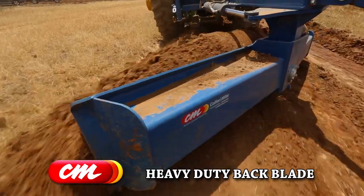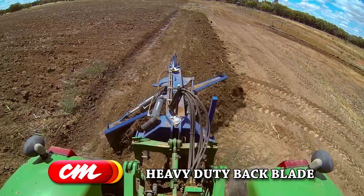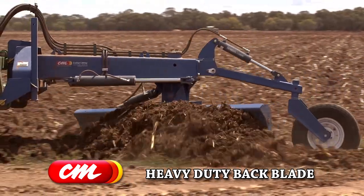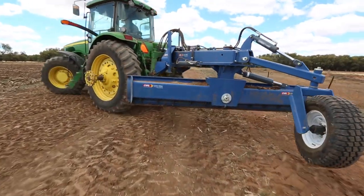Hello, I'm Rob Black from Collier Ambley. I've purchased a 12-foot Collier Miller back and blade predominantly for touching up the ends of bays. I've purchased many products from Collier Miller over the last 30 years and found them reliable, heavy duty and efficient.